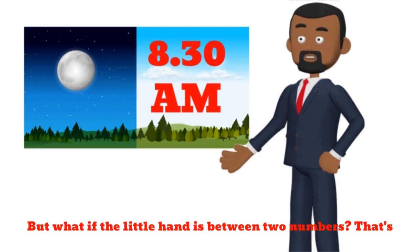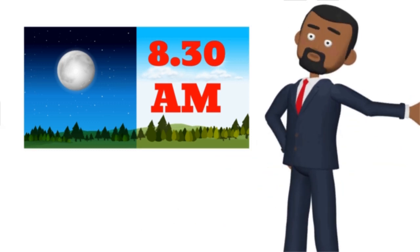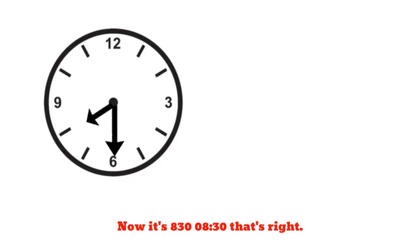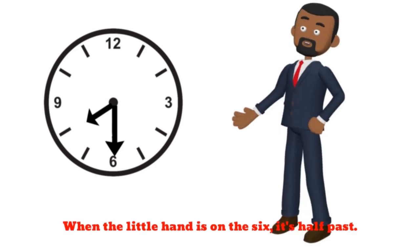But what if the little hand is between two numbers? That's when we use minutes. Now it's 8:30 — half past 8. When the little hand is on the 6, it's half past.